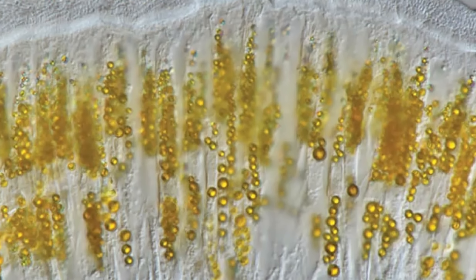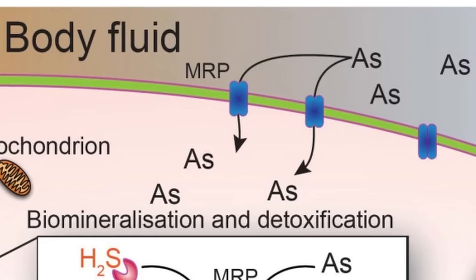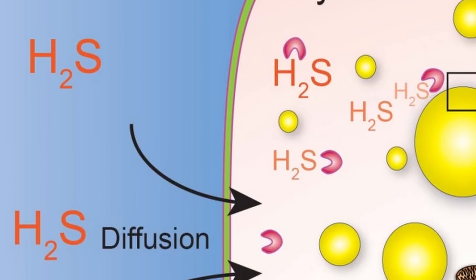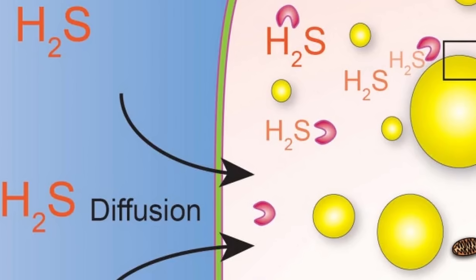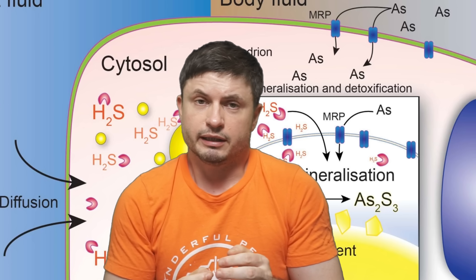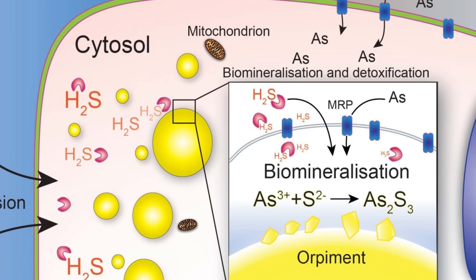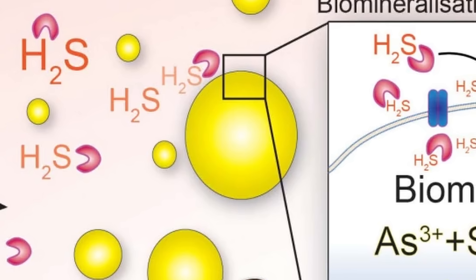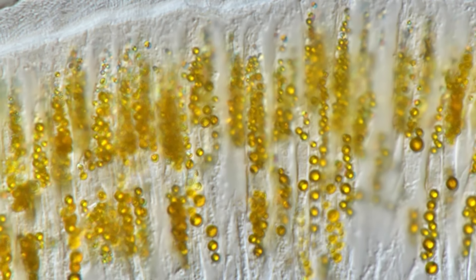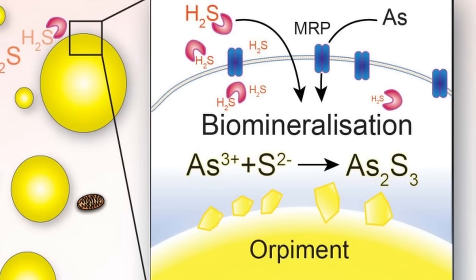First, it starts to accumulate arsenic, mostly in its toxic inorganic form, entering its body from pretty much everywhere. At the same time it also uptakes a lot of sulfides, the result of this worm living very close to venting fluids that usually contain a lot of hydrogen sulfide dissolved in the water — the worm's body absorbs sulfide directly through the skin. Then during the third step, that's when the magic happens. Certain cells, particularly those in its skin and parts responsible for breathing, concentrate arsenic into small spherical clumps referred to as intracellular granules. Within these granules, arsenic reacts with incoming sulfide, which results in the last step: formation of very bright yellow minerals.